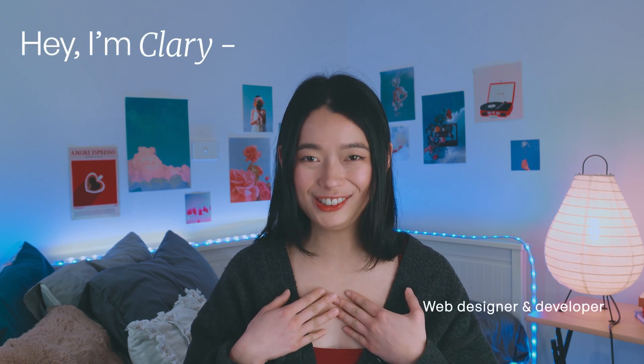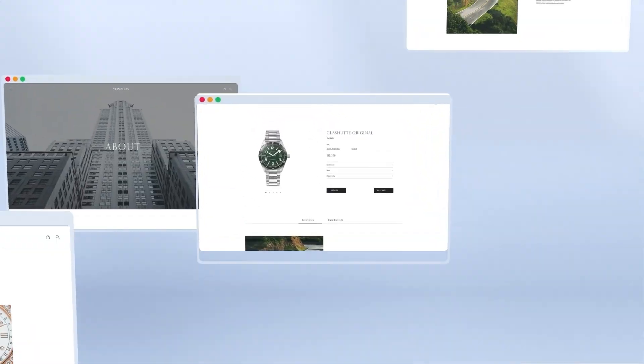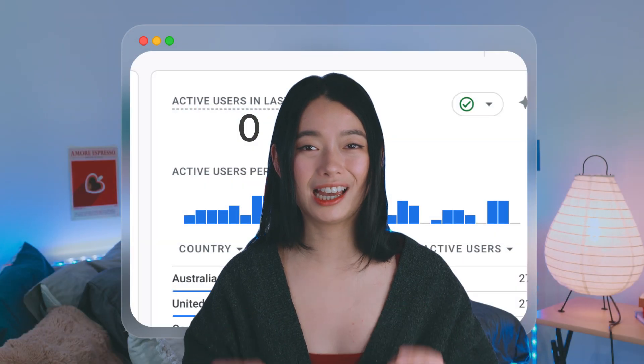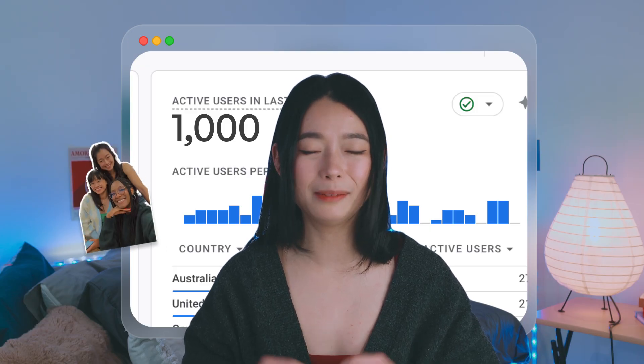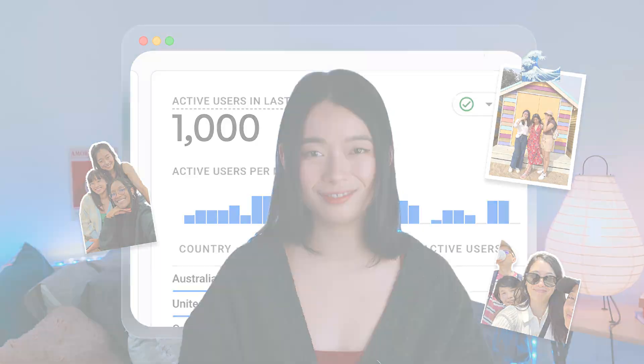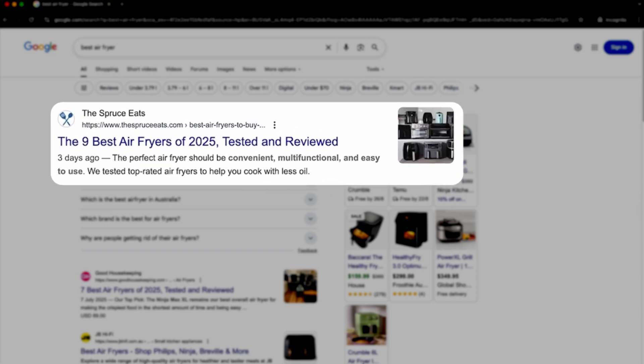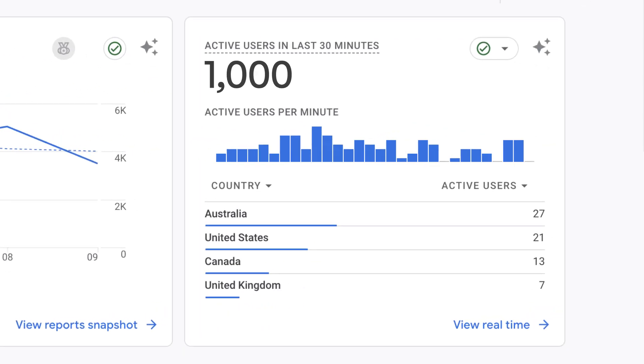If you're new here, I'm Clary. I'm a web designer and developer and over the last five years I've helped over a hundred brands build, scale, and future-proof their online businesses through web design and optimization. I'm here to help you do the same so you can build the best life you can imagine for yourself and for those you love. I created this SEO series to help your business move up the rankings on Google so you can get traffic for free. This is part two.